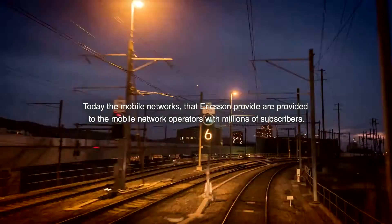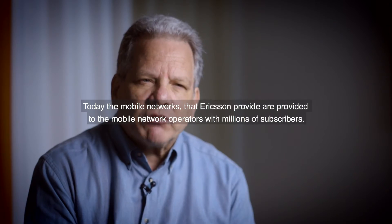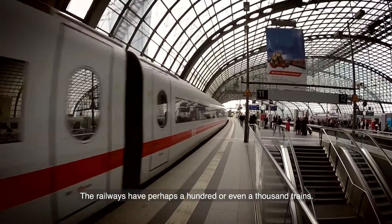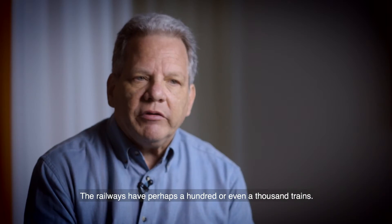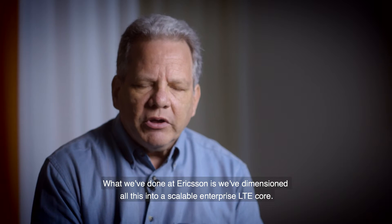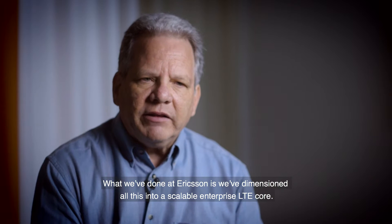Today, the mobile networks that Ericsson provides are delivered to mobile network operators with millions of subscribers. The railways have perhaps a hundred or even a thousand trains. What we've done at Ericsson is dimension all of this into a scalable enterprise LTE core.